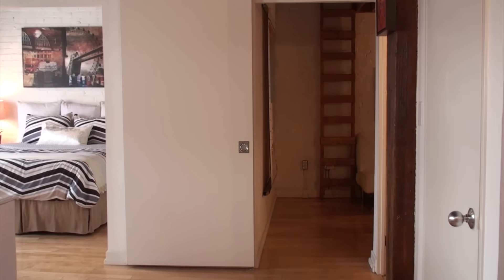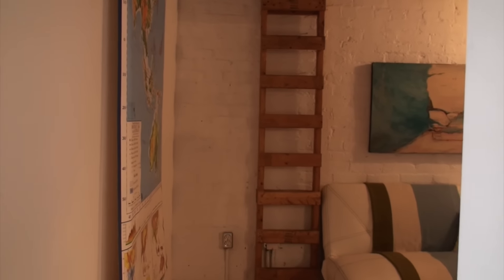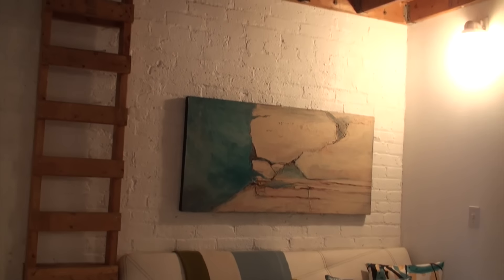The second bedroom has a double closet as well as an additional loft area above, which could be used as a sleeping area or for additional storage.